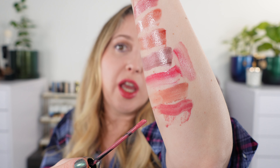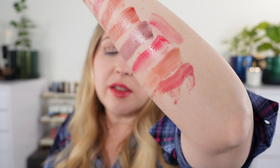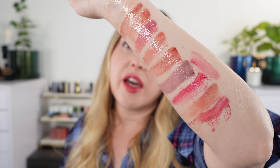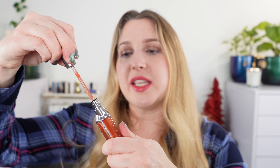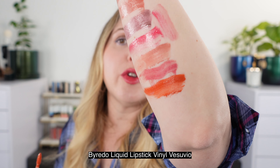Moving on to another matte liquid lipstick — these are the new Gucci mattes that came out this year. This one is Cornelia Pink. I think this is a really great matte formula. I prefer the Clé de Peau formula over the Gucci, but the Gucci is probably next up — it's such a nice soft matte and comfortable. This is a really nice medium pink, just another everyday shade, and they have a ton of different shades in the Gucci line.